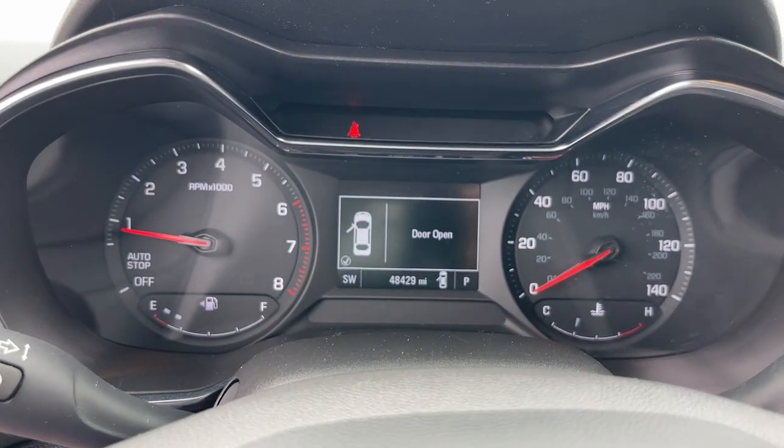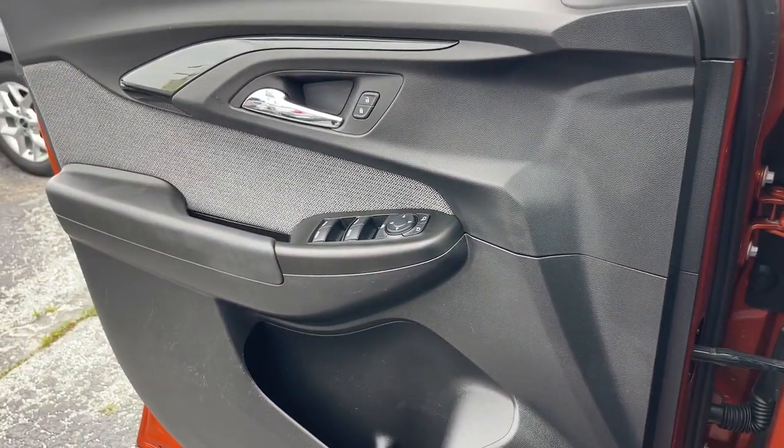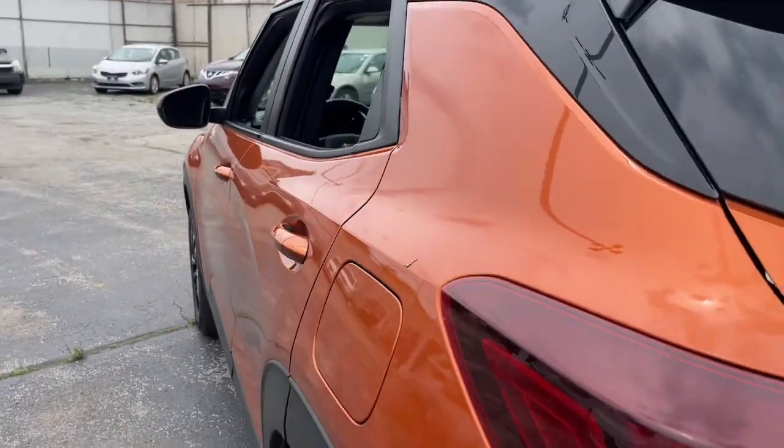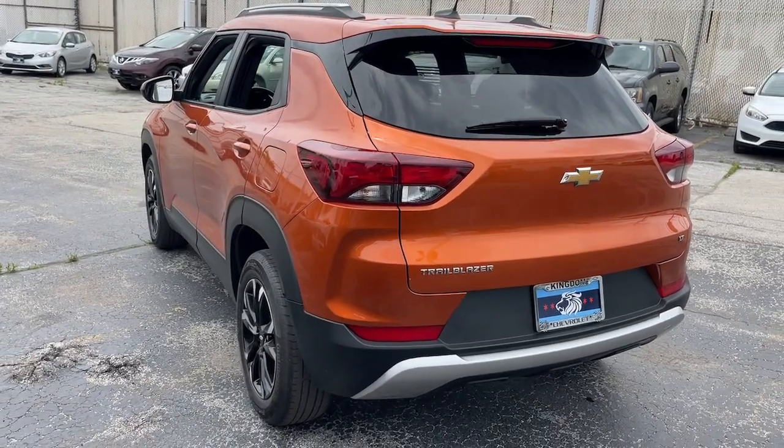Wireless Apple CarPlay and/or Android Auto, heated driver seat, keyless entry, fog lamps, satellite radio, heated mirrors, backup camera, electronic stability control, aluminum wheels, heated front seat.